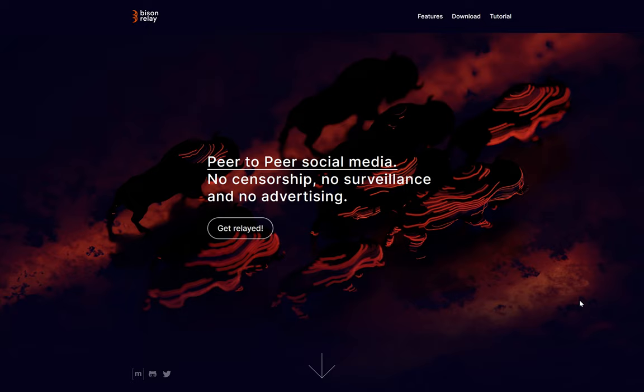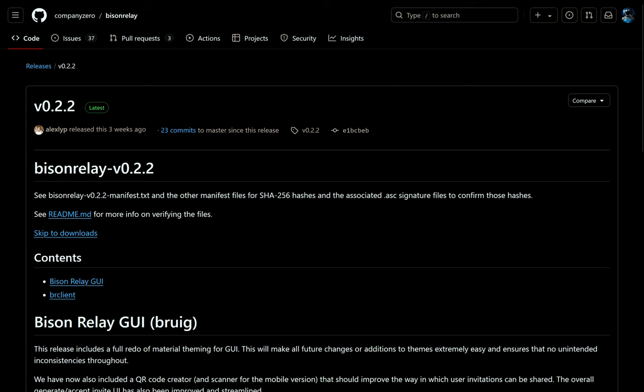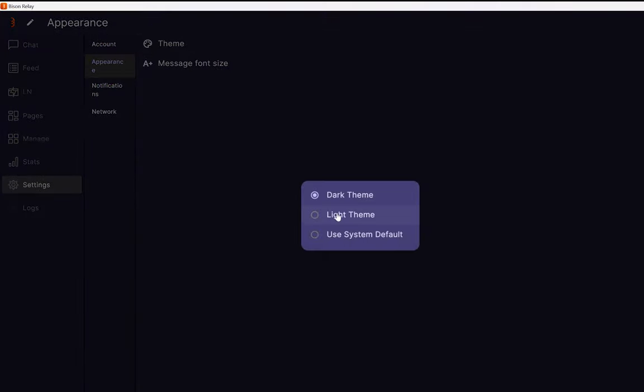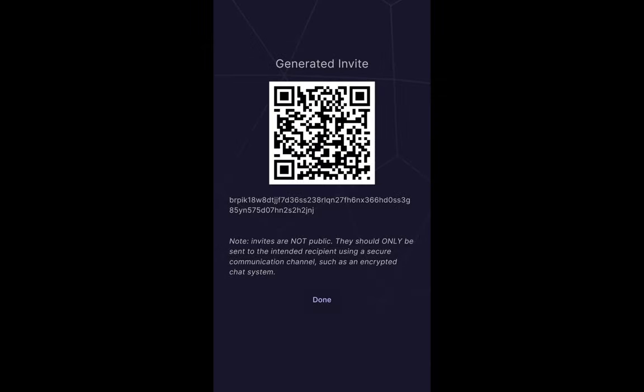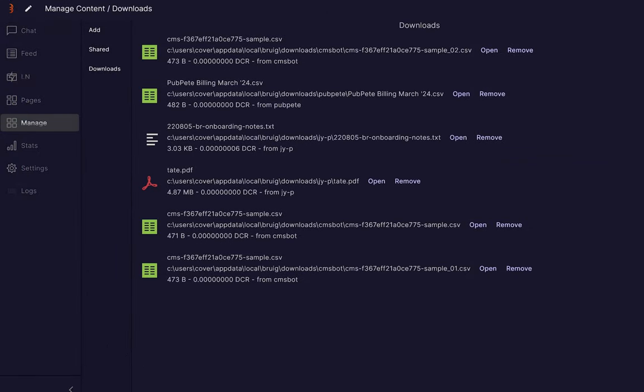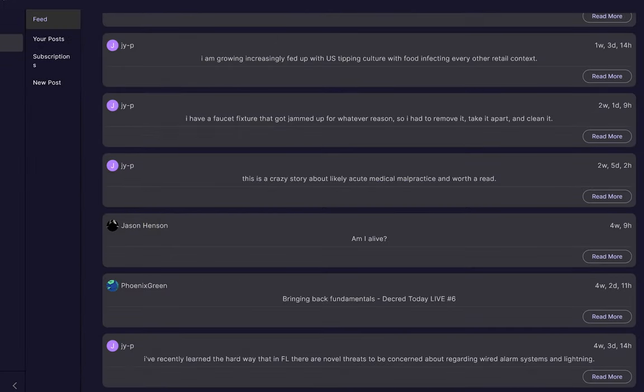Bison Relay, Decred's peer-to-peer communication platform running on Lightning Network, has a new release. Bison Relay version 0.2.2 includes a full redo of material theming for the GUI, which will make all future changes or additions to themes extremely easy and ensures no unintended inconsistencies throughout. There's also a QR code creator and scanner for the mobile version that should improve the way user invitations can be shared. Other improvements include new functionality to save and share PDF files from chat windows, new functionality to list all downloads and cancel selected downloads, and posts now show their true creation timestamps instead of the time they are fetched by the client.